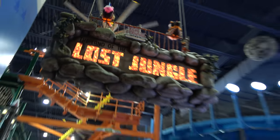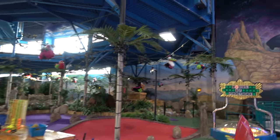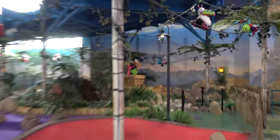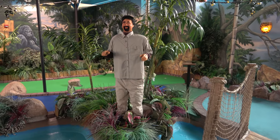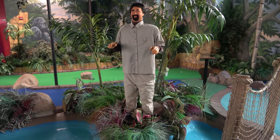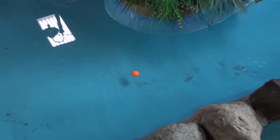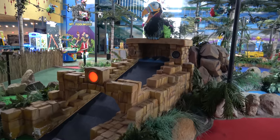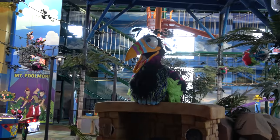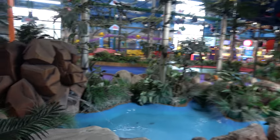Next up is mini golf at the Land of the Lost Jungle — a 12-hole course that looks pretty neat with fun-looking birds and space adventure decor. There's an odd-looking mannequin character, some fun obstacles, and water features. The 18th hole even has a bird with speakers that looks like it used to move and talk. Overall it's a pretty nice course.